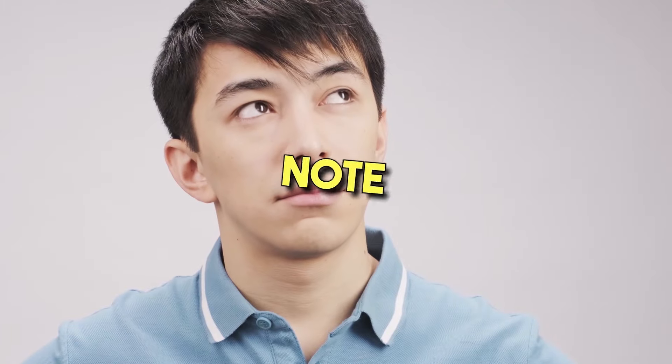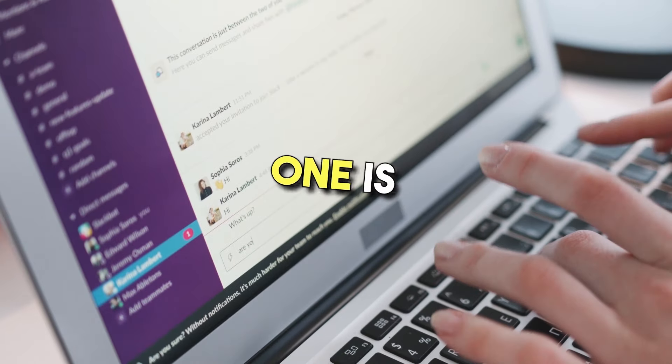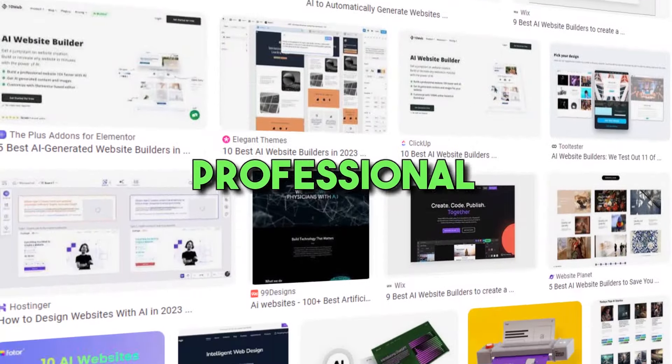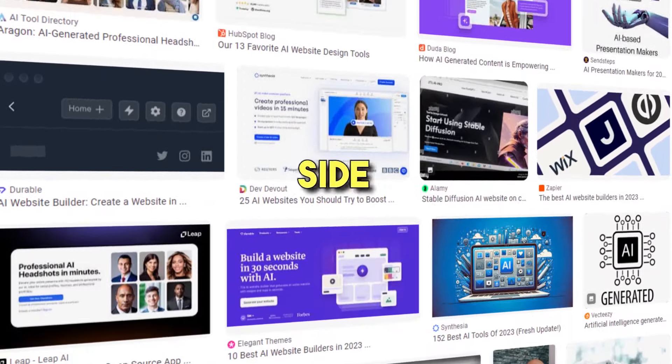It's important to note that most of these methods require you to have a website. Luckily, creating one is easy with a website builder. Since the tool uses AI too, you can get professional AI-generated websites in a few clicks and carry on with your side hustles.